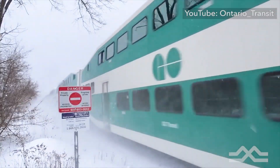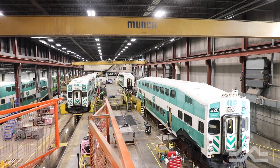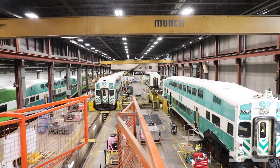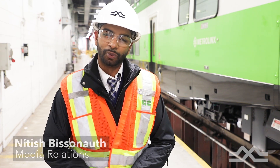With its prolonged cold and extreme precipitation, winter can be a challenge for all of us. I'm Natish Bessono inside the Wilbrook Rail Maintenance Facility, and this is a preventive maintenance shop. I'm here to check out some of the things they're doing to make sure that our trains are ready for winter.